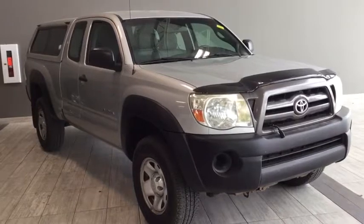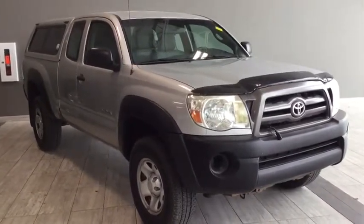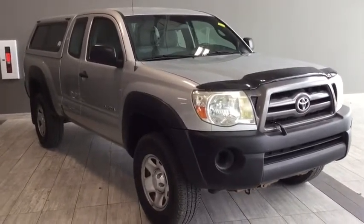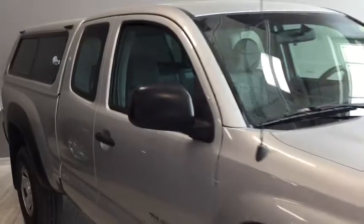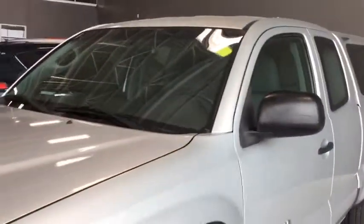Hello and welcome to another video walk around with myself Jennifer at Toyota Northwest Edmonton. Today we are looking at a 2009 Toyota Tacoma 4x4 access cab with the manual transmission. It's a four-door, four-passenger, 4x4 pickup truck in a classic Silver Streak Mica. Under the hood you'll find a 2.7 liter inline four-cylinder engine and you'll be riding on top of 16-inch wheels.